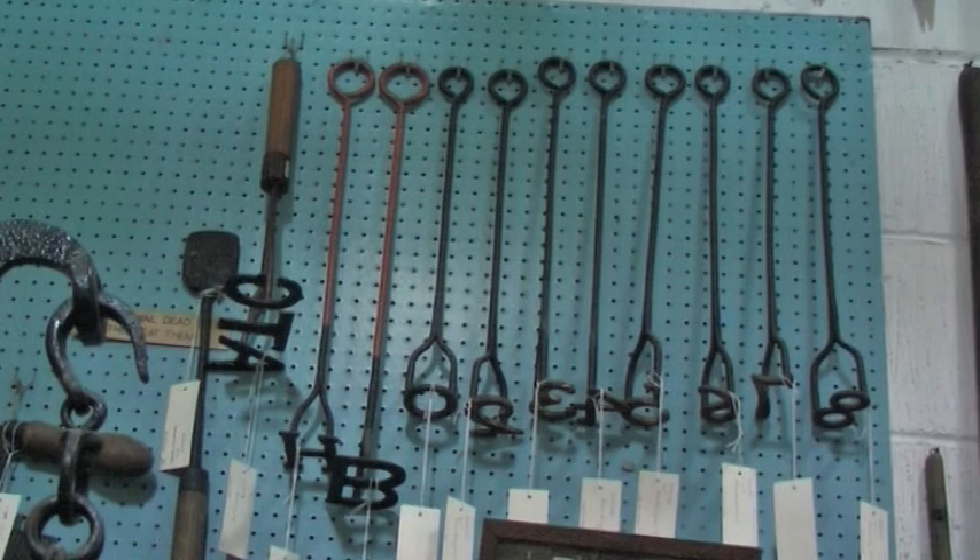Here you can see some branding irons that were used with local cattle. The different letters obviously help to identify the owners, just in case they went a-wandering — or, in fact, got stolen.